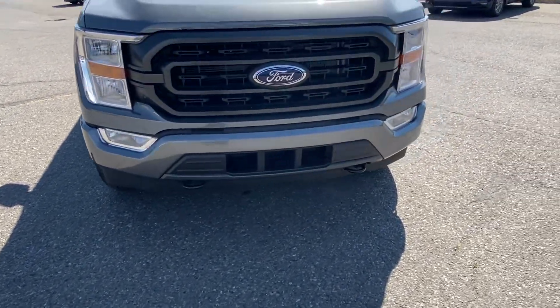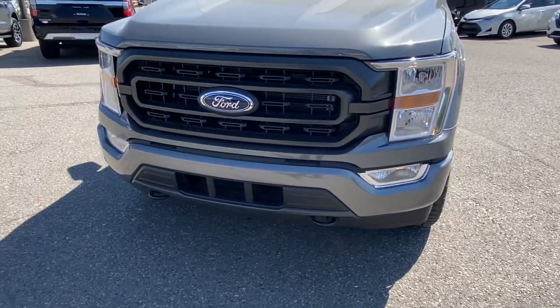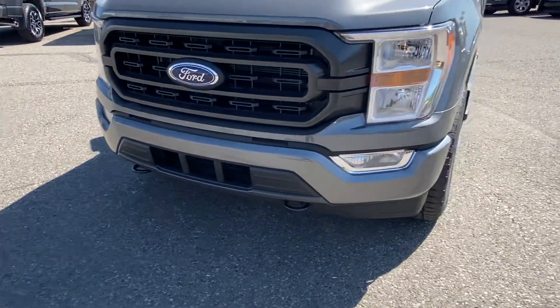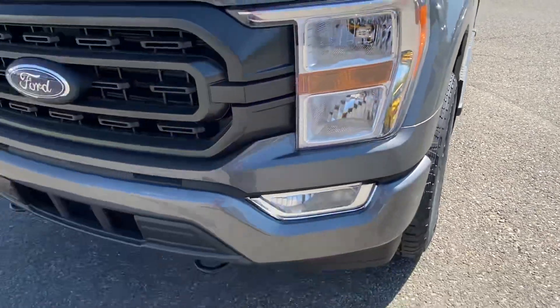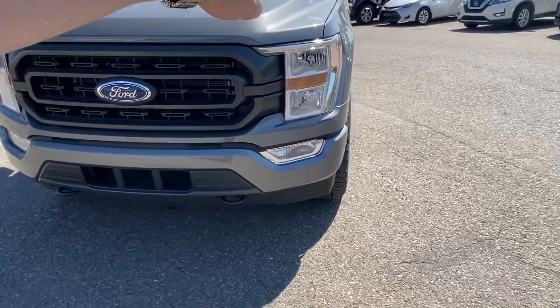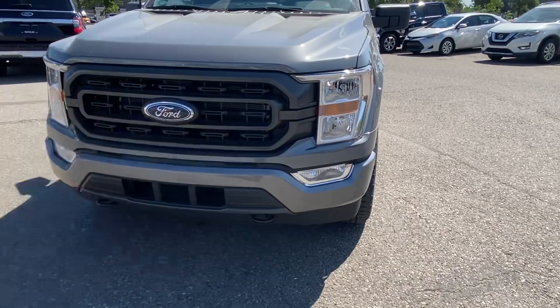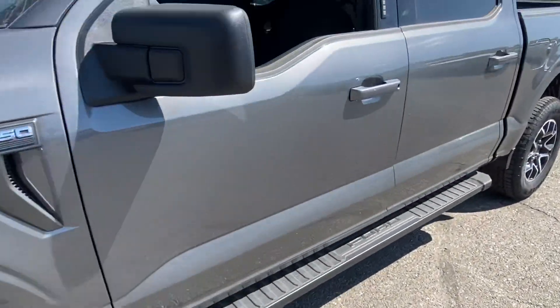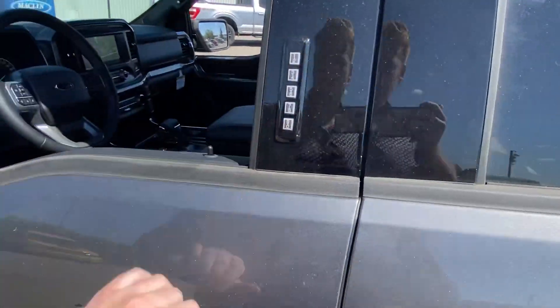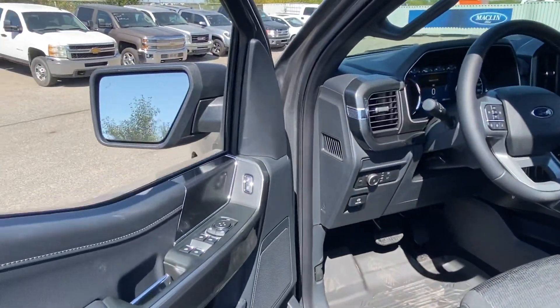Something Steve may not have chatted with you about — you do have a redesigned front end. Most notably, you have this big C-shape that kind of feeds down into the fog light there, which makes it look gorgeous. You've also got your entry pad there for your factory code.